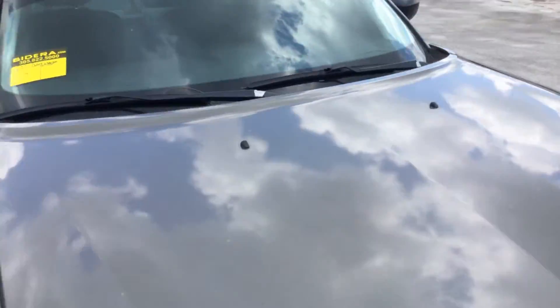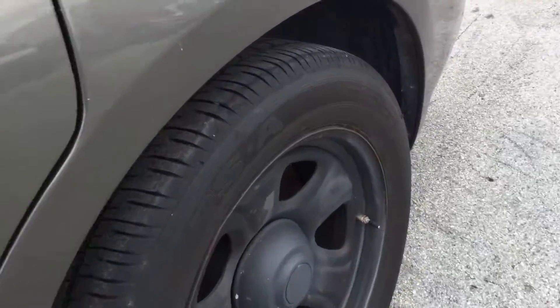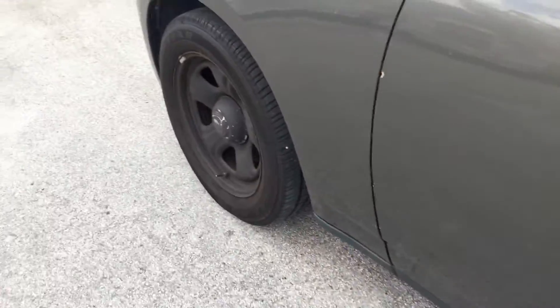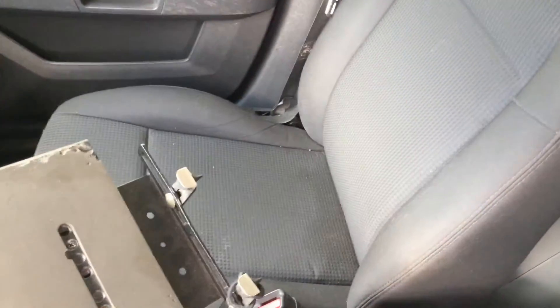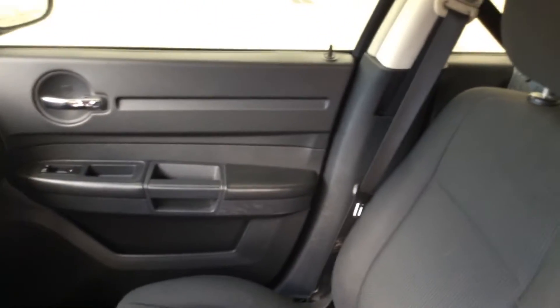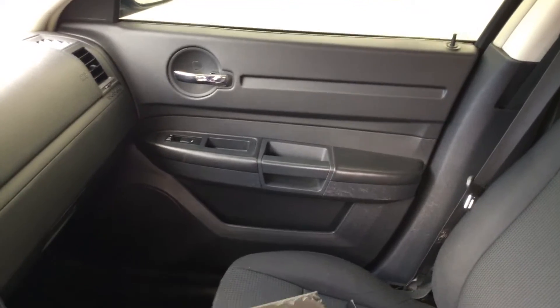Let me show you inside. Tires look good on this car. We're inside. Passenger seat looks good — it's a little dirty, but I don't see any damage. Passenger door panel looks like it has some scratches on the side, but nothing major. Overall, it looks good.